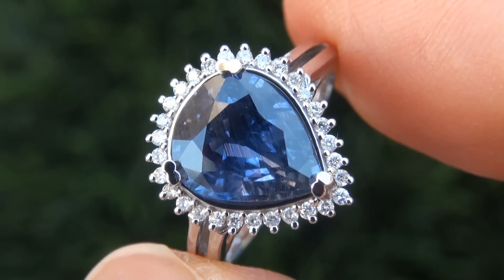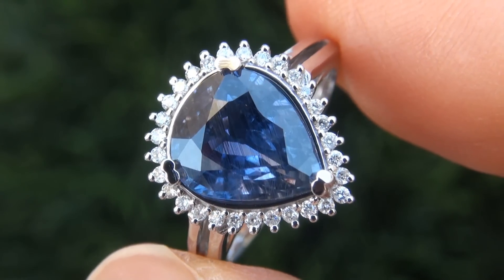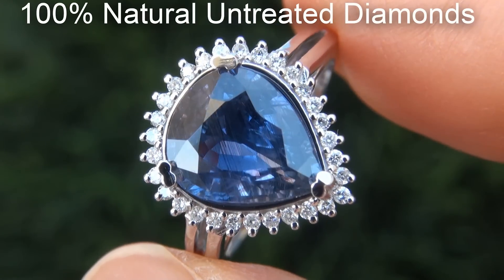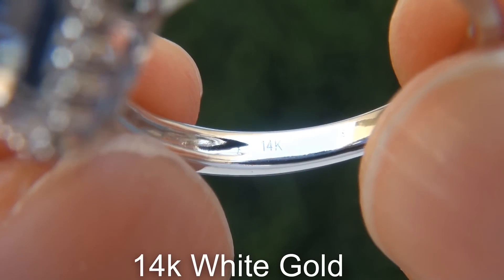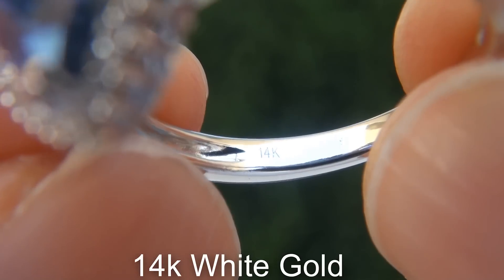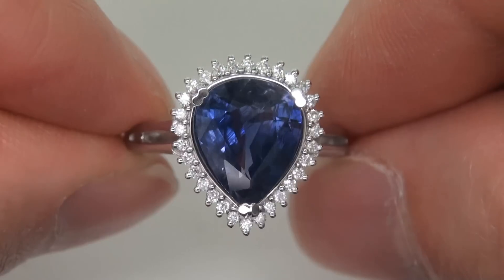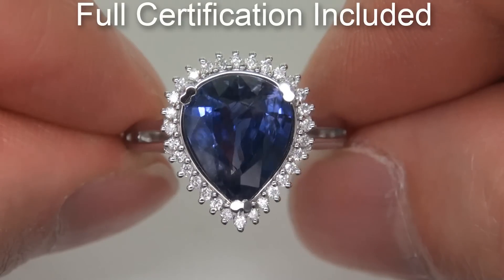Our gemologist checked and verified every aspect of the ring and confirmed that it is a genuine unheated natural blue sapphire accented with 100% natural untreated diamonds and the setting is solid 14 carat white gold. Included with the item is a certified jewelry report that documents the authenticity, quality and characteristics of the ring.